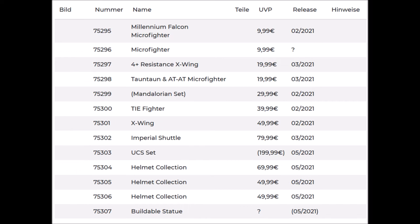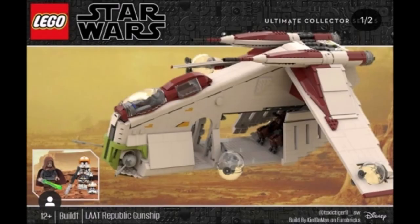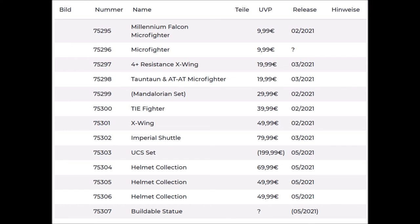Then we have the first UCS set of 2021: set number 75303, and we all know this is going to be the Republic Gunship. This set will be released on the 1st of May and will cost $200. I'm really excited for that, and we also get some new helmets, which is pretty interesting.